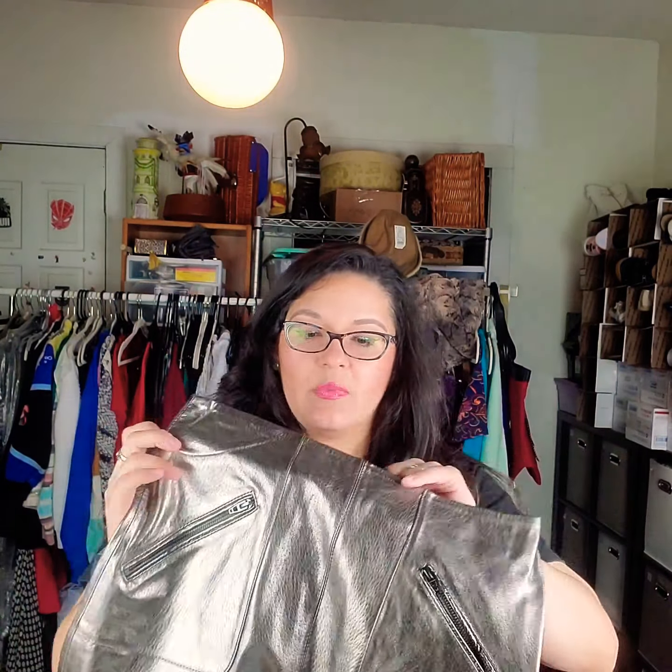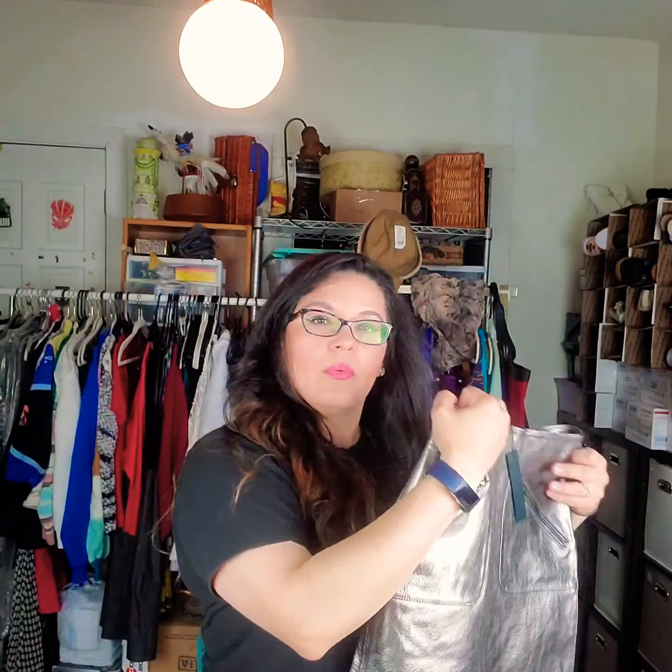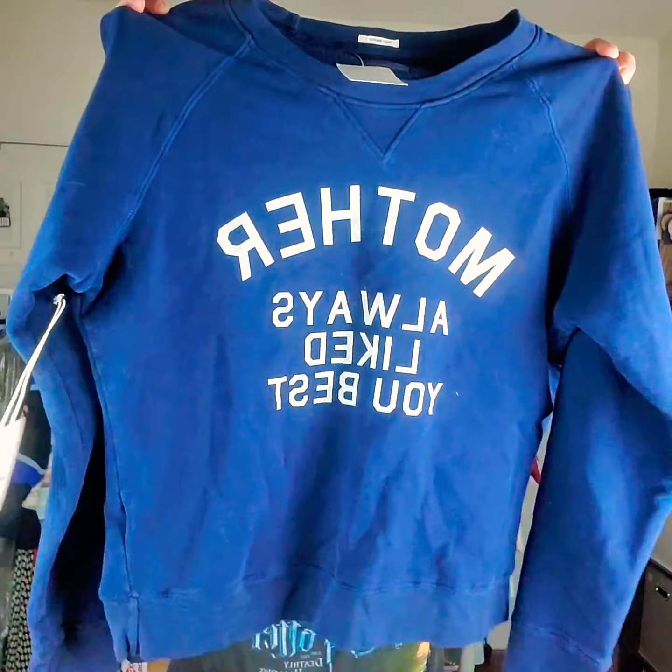First item right here on top is a metallic mini skirt. This is Blank NYC. It doesn't have an MSRP price, but I did a bunch of reviews on boxes beforehand and I've seen most people getting this brand. It does sell — it's a little bit mixed depending on exactly what it is — but it sells about $30 to $35 on average.